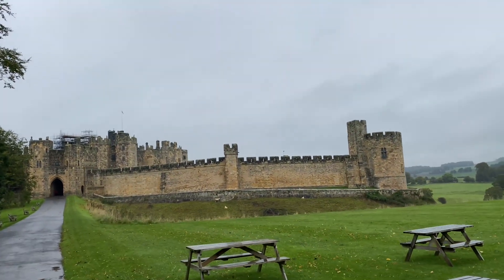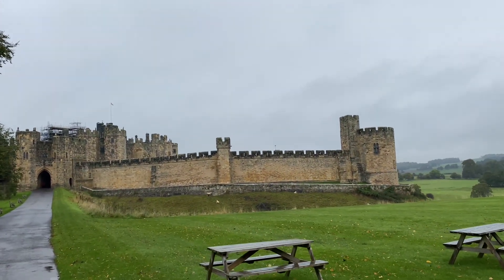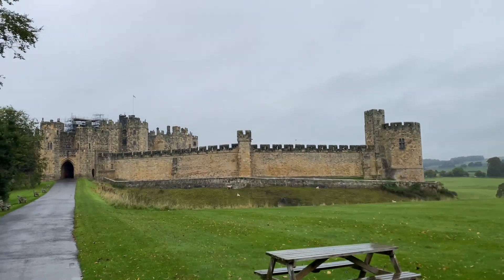We're at another castle today. Where's this one? Alnwick Castle. Full of sheep — loads of them.